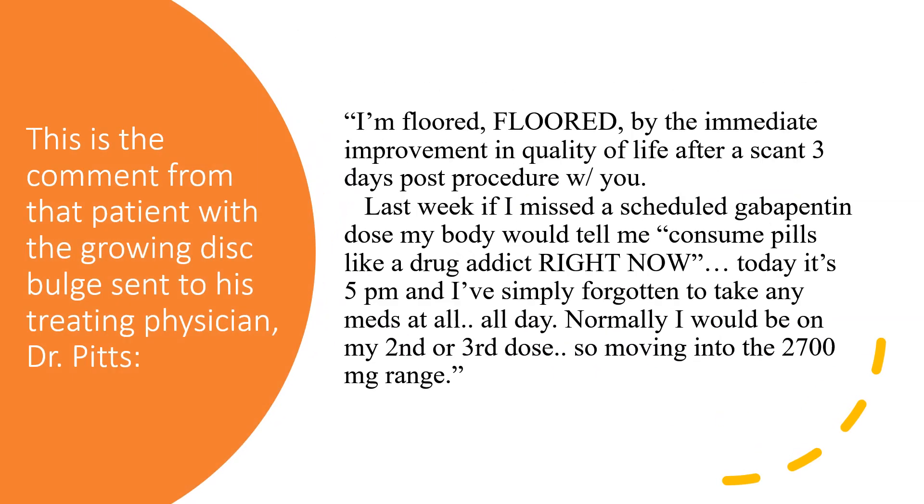Well, this is a comment from one of Dr. Pitts's patients. He had helped this patient many, many times. And even though this guy is very excited about his early results here, I like this sentence that he wrote: 'Last week, if I missed a scheduled gabapentin dose, my body would tell me to consume pills like a drug addict.'